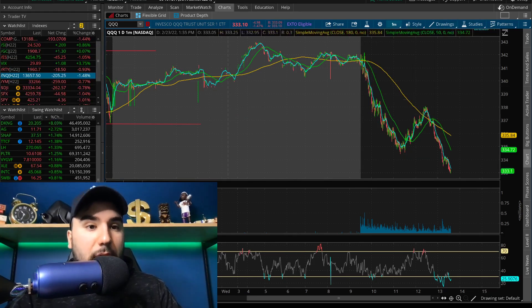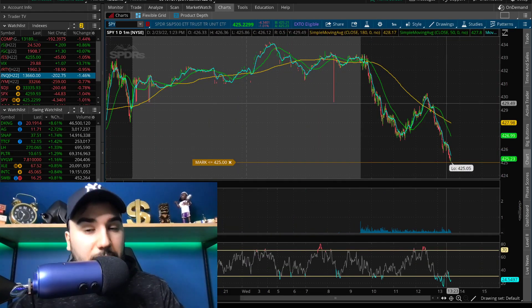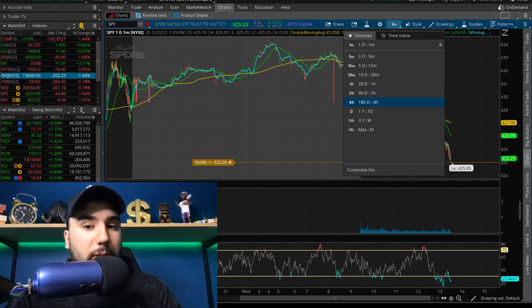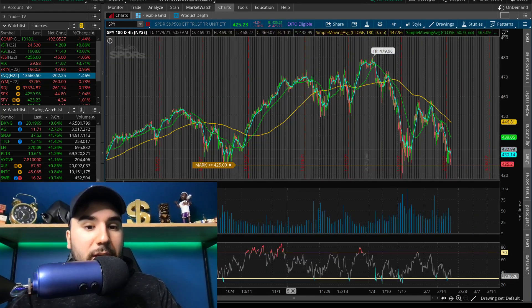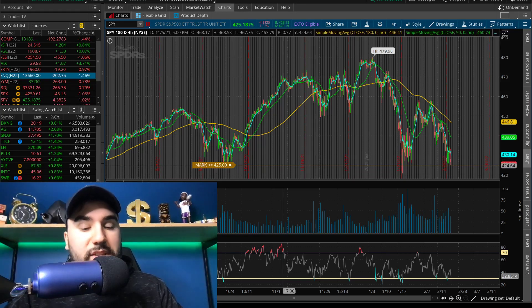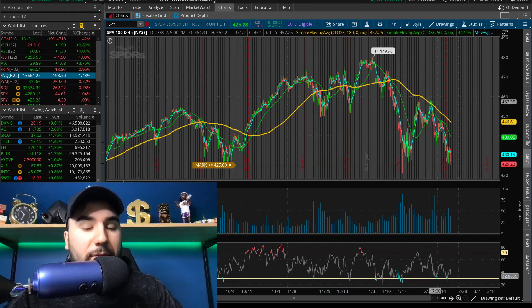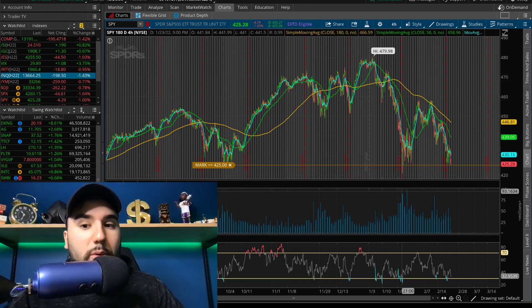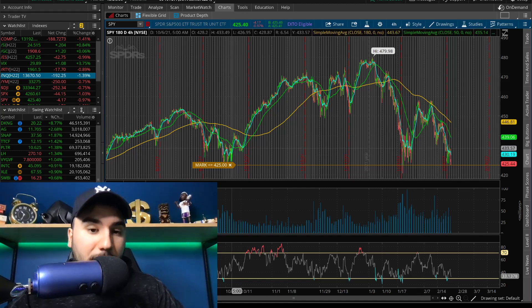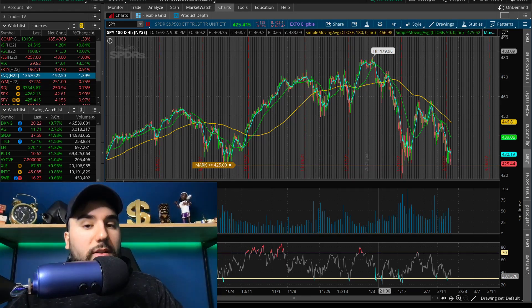Triple Q and SPY — we are now testing a very big level of support. If I pull up this four-hour chart on SPY, you guys can see 425. We haven't gone much lower than that at all over the past couple of months. Last time we tested 425 was about a month ago — we saw a bit of a rally from 425 up to 455. And the time before that was back in September — we held 425 before running to all-time highs.